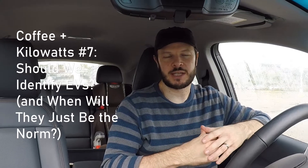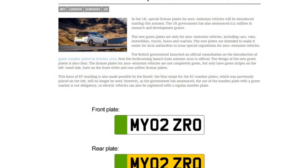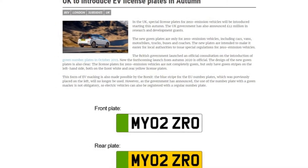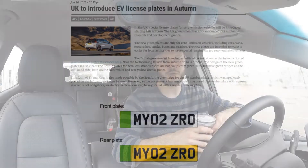Hey and welcome to another Coffee and Kilowatts, a weekly dive into EV topics, news, analysis, or whatever else we can find. This week I just wanted to do a quick one and look at the UK's move to add green stickers to license plates to identify electric vehicles, going into effect this autumn. There will be pros and cons — some people like it, some are against it. Let's dive in. Cheers.